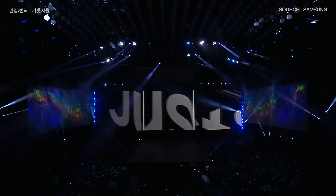Ladies and gentlemen, please welcome to the stage. And hello, ladies and gentlemen, welcome to Unpacked.